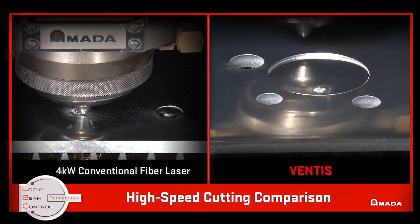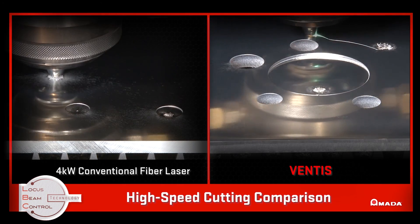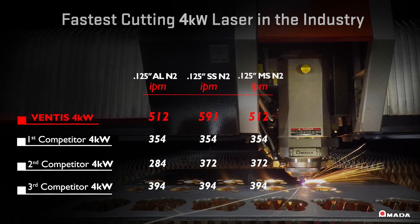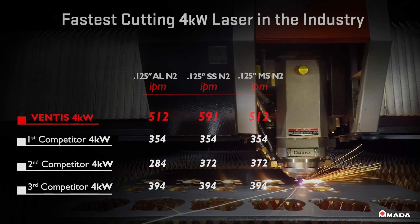The unique beam control and single module design allow the Ventus 4 kW to cut at speeds from 45% to nearly 100% faster than any 4 kW on the market.